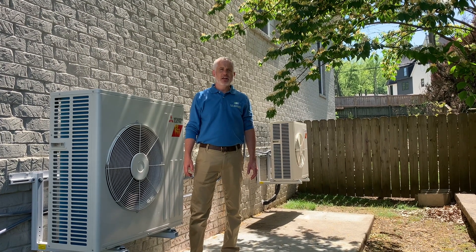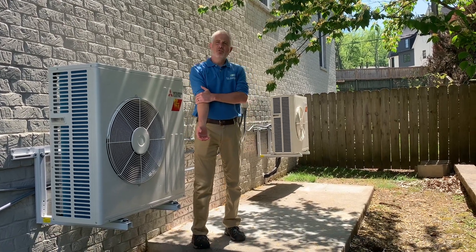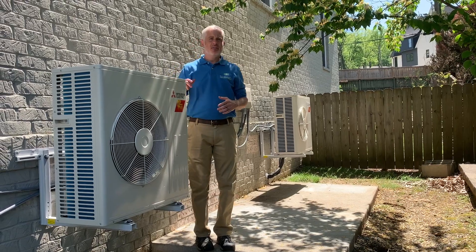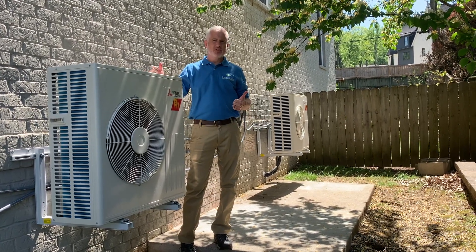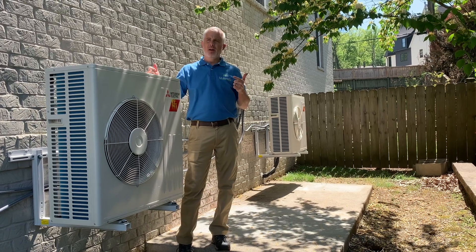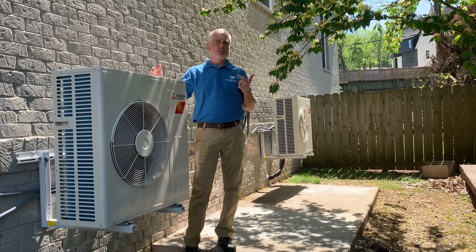This is Eric with E3, here south of Nashville in the Green Hills area. We're working with a home that's relatively new, but it kind of reached the end of life on the old traditional HVAC units. The homeowner was driven by energy efficiency, comfort control — the second floor unit had gone out — and they were also interested in the environment, trying to reduce their carbon footprint.